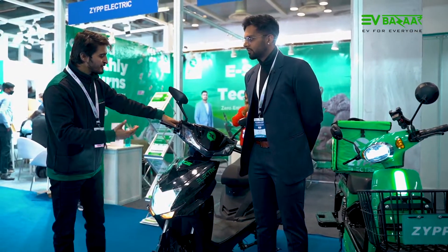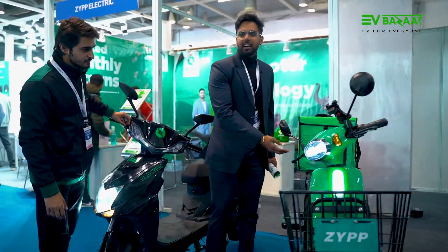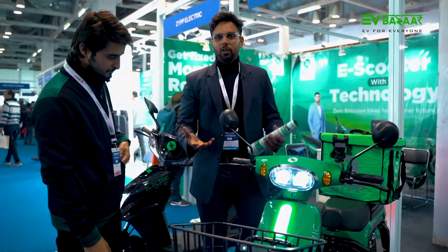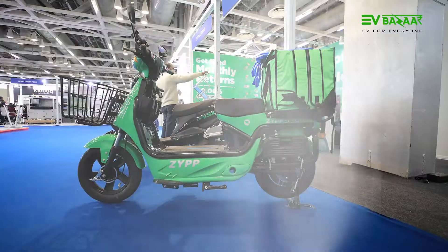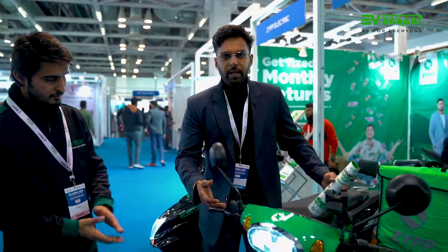Please tell us about Zip Cargo and Zip Edge. I'll start with Cargo first. This is our Cargo model, which is focused basically on the delivery model. As we know, right now the delivery model is hotting up in terms of e-commerce and delivery companies. A lot of companies are coming in, so we have curated a product especially for delivery boys so that they can carry more and do it efficiently. We are the only players in the entire industry working on electric vehicles in the delivery model segment.